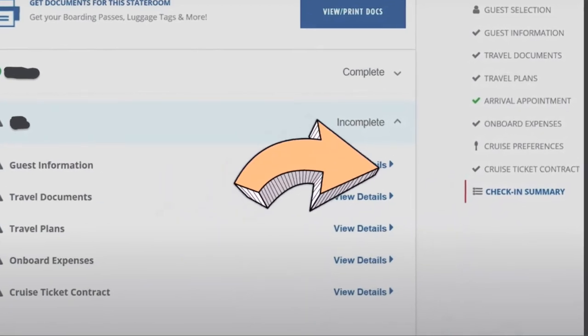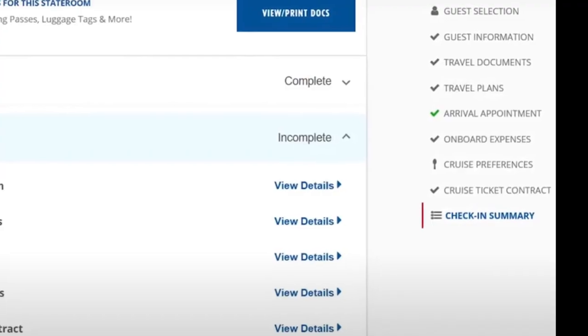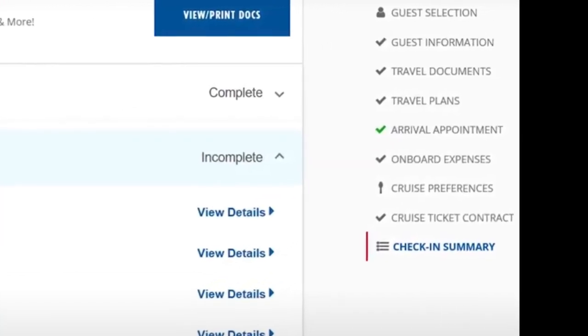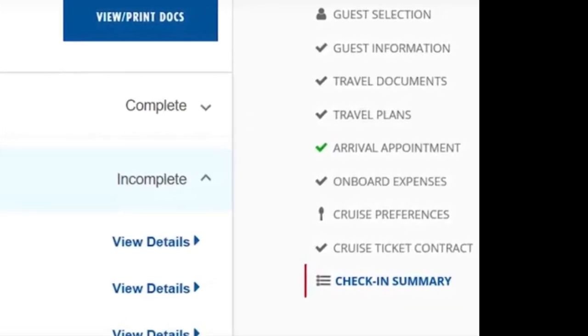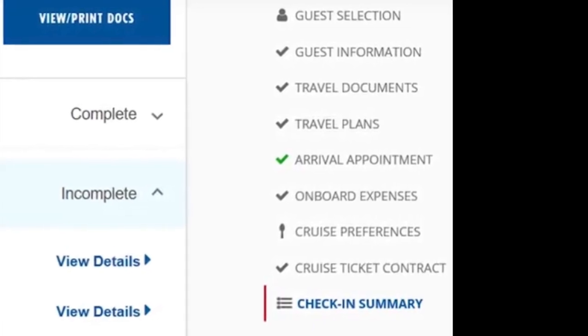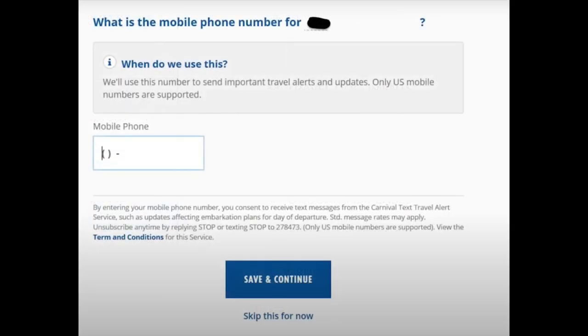Let's jump right in with the first one: you need to check in online. You're going to get online and check in. As you can see here on the right side, we have a list that starts with guest selections and ends with a check-in summary. As long as you have those green check marks on the right-hand side, it's going to tell you your travel plans and arrival appointments.